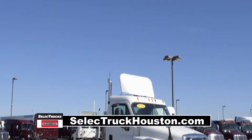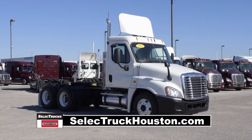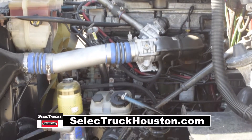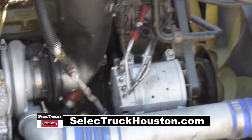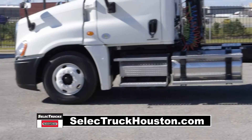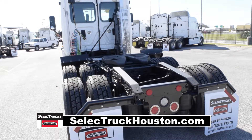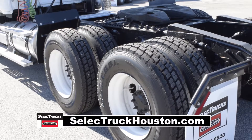Today we have a group of very nice 2009 Freightliner Cascadia day cabs that were fleet maintained by a major U.S. fleet. These Cascadias have a very fuel-efficient Detroit 14-liter 455-horsepower engine with a 10-speed transmission. These trucks have a 3.58 gear ratio, a 192-inch wheelbase, 12,000-pound front axle, 40,000-pound rear axle, air ride suspension, air slide fifth wheel, 160-gallon fuel capacity, and 10 brand-new virgin 22.5-inch tires.